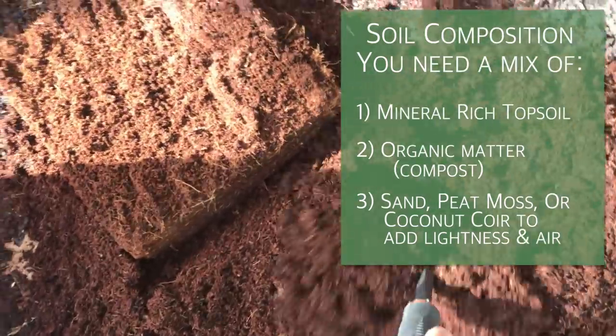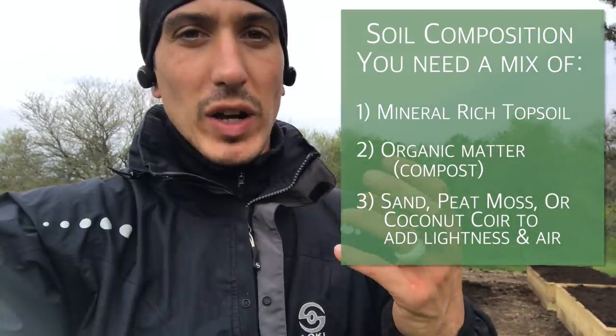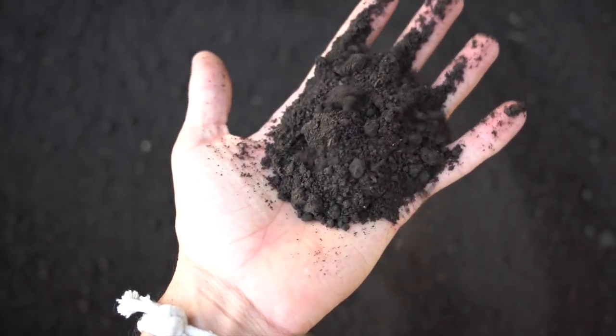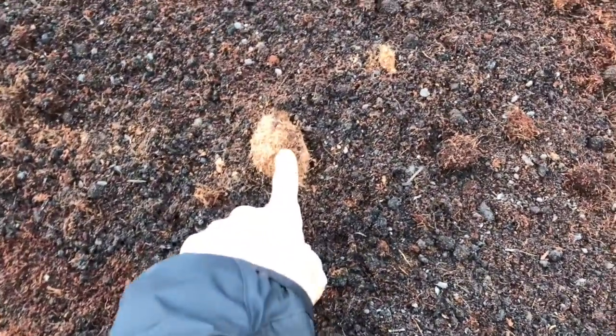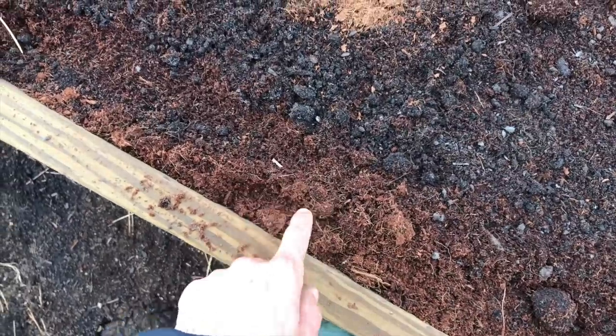I've also put in some coconut coir — you can also use peat moss. Peat moss is very similar to coconut coir; it comes in big bundles, it's really lightweight, and it's going to add some air and fluffiness to your soil. You can also add sand. This is going to be really nitrogen-rich and mineral-rich for your soil — food for your vegetables. If you look up close, you can see dark soil — that's the worm castings. Lighter soil is the compost and topsoil. And here's a chunk of coconut coir: you can see it bursts open when wet, expands like crazy, and holds a whole bunch of water.